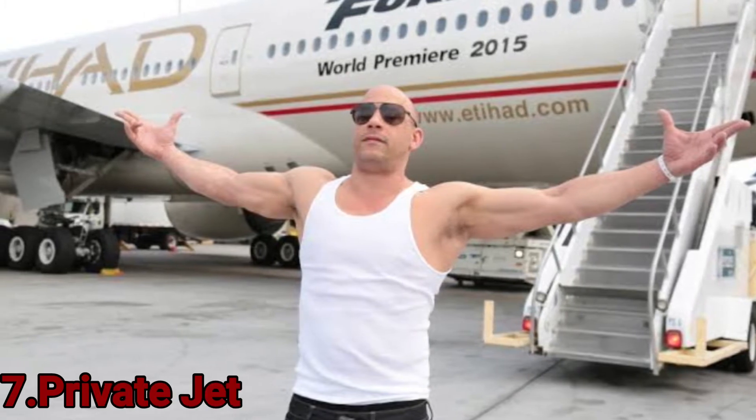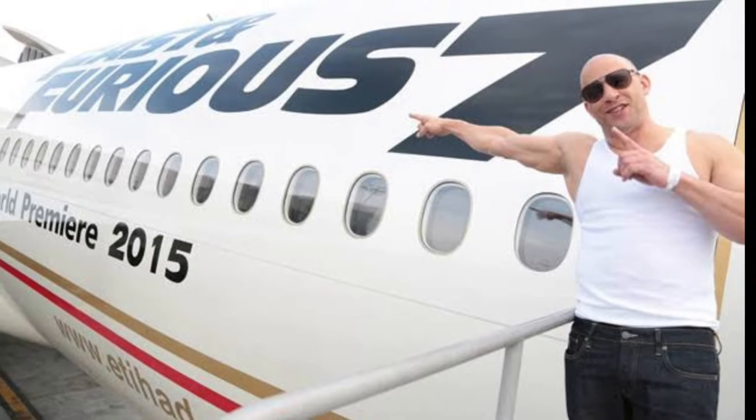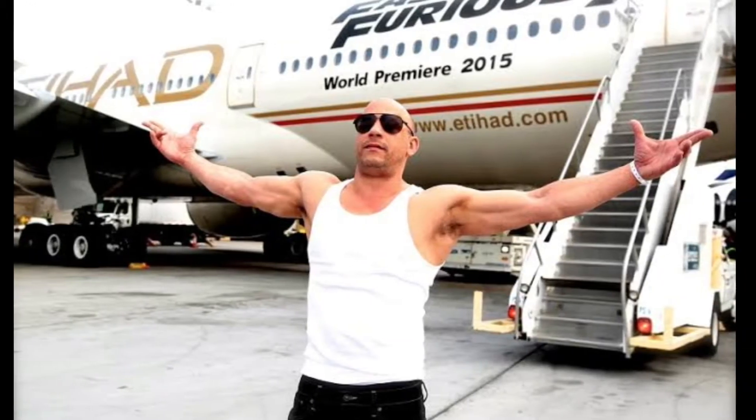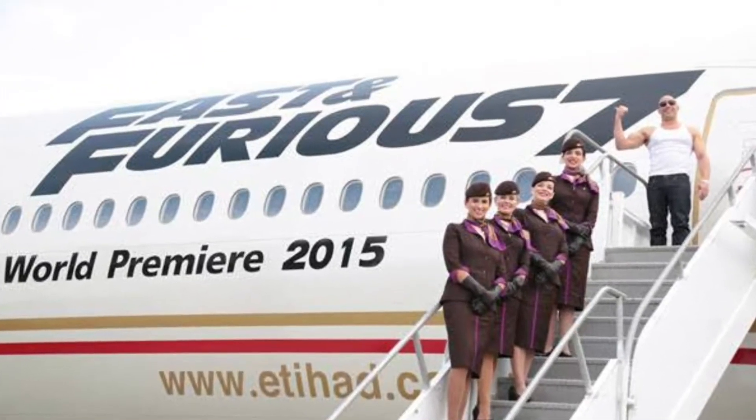Number 7: Private Jet. In 2015, Van Diesel decided to take his son to watch his first basketball game — Golden State Warriors vs Memphis Grizzlies. The actor decided to make it memorable, and they traveled in a private jet to California. He shared a video of their journey on social media. The boy seemed to be having a blast and will probably never forget that night. Of course, Van Diesel is often spotted traveling on private jets.